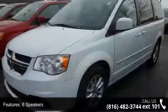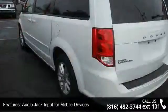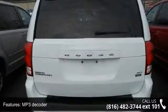Some of the top features included with this vehicle are six speakers, audio jack input for mobile devices, MP3 decoder, air conditioning, rear air conditioning, rear window defroster, power steering, and power windows.